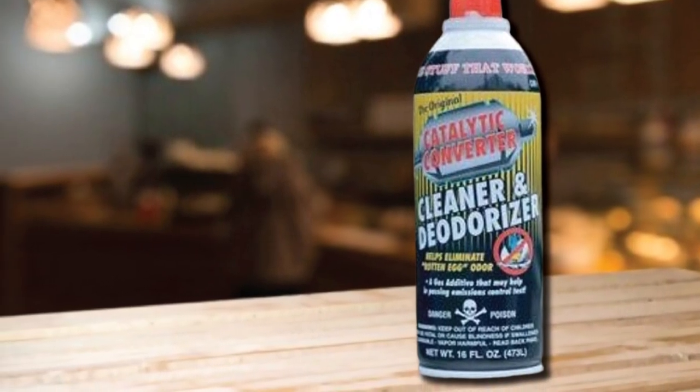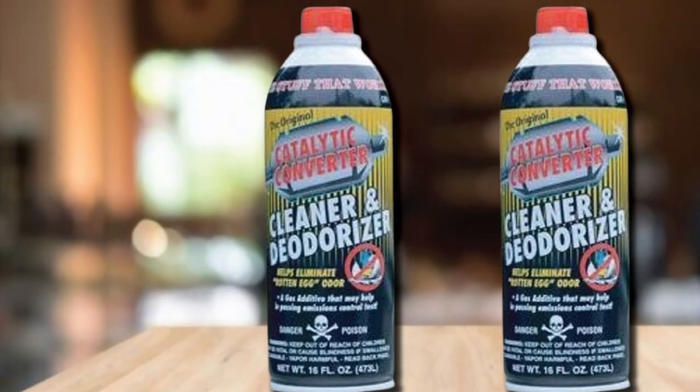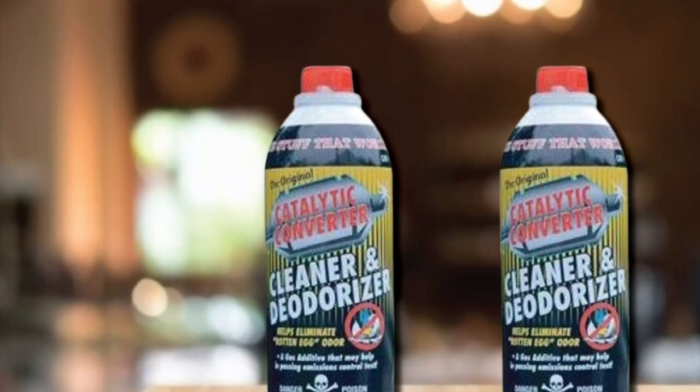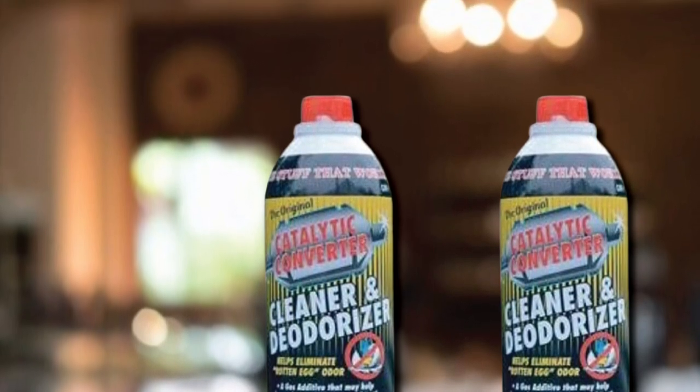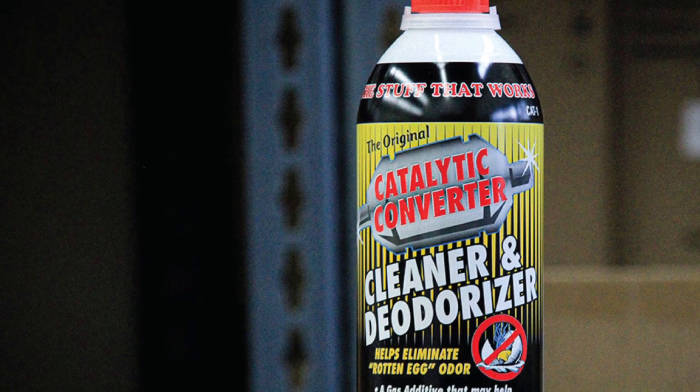Used as directed, it can also help clean your oxygen sensors, making sure that they are reading correctly and extending the time between needed tune-ups. On older engines, you can pour this directly into a running engine's carburetor to let it work even more quickly than it would diluted in a fuel tank.